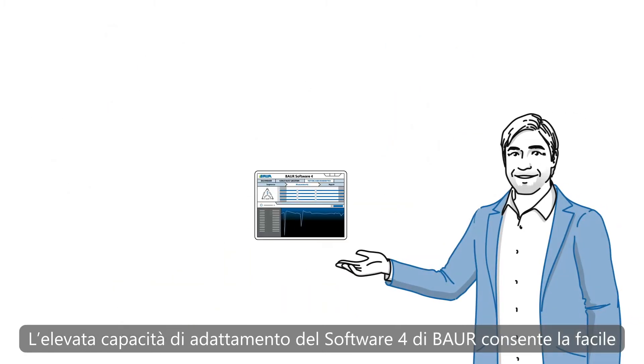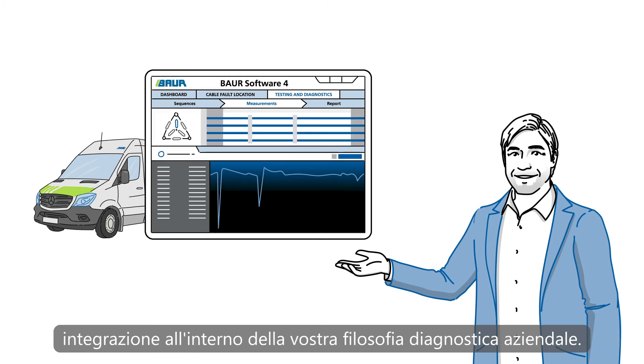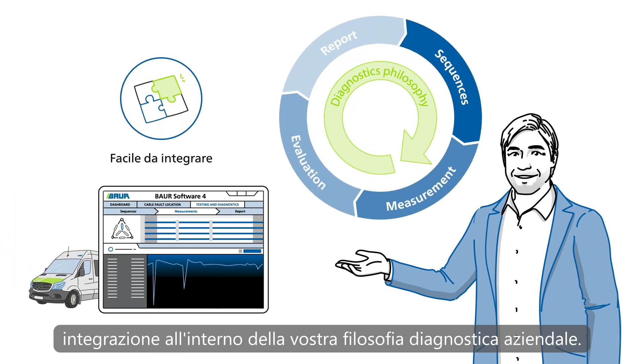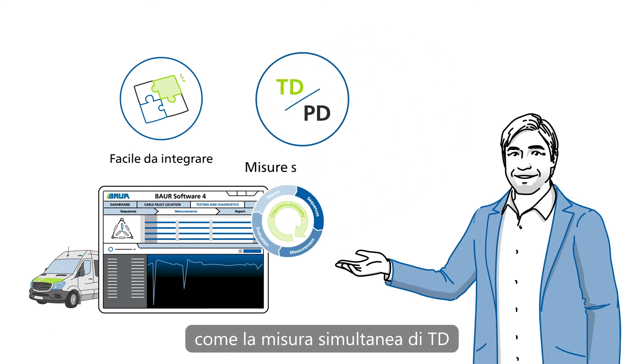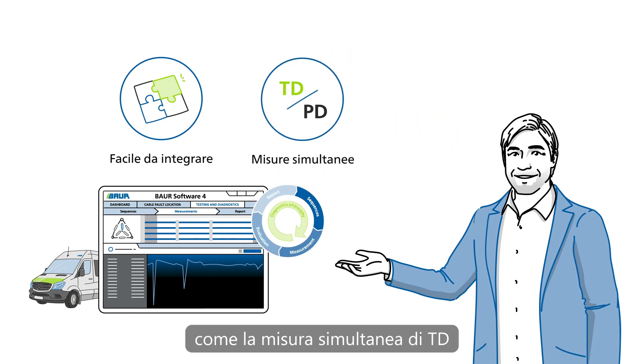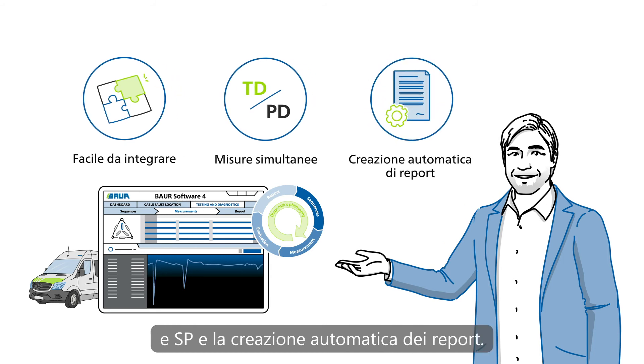The high adaptability of the Bauer Software 4 makes it easily integratable in any corporate diagnostics philosophy, while distinguishing itself with parallel running processes like TD and PD measurements, and automatically generated report results.